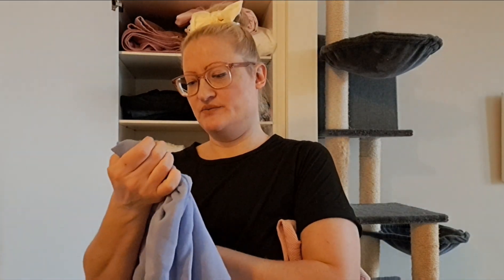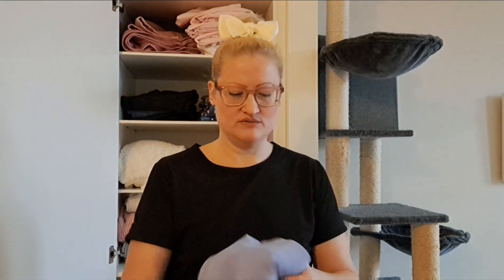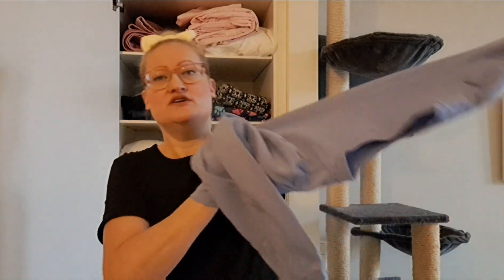This one I like — it's from Pieces — but it might be a bit small on me. I'm actually gonna try it on now to see how it fits, because it's very cute.